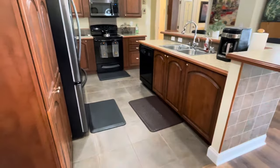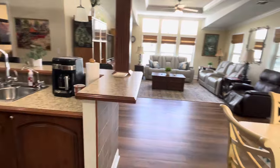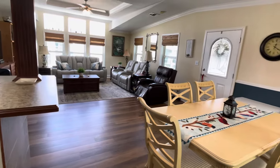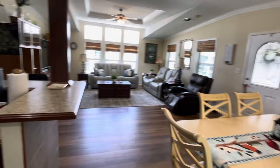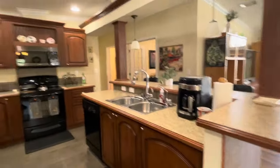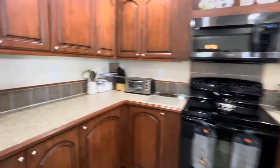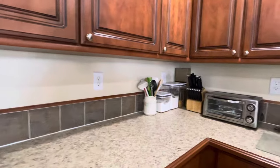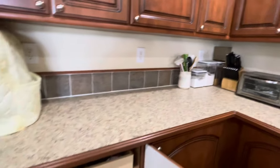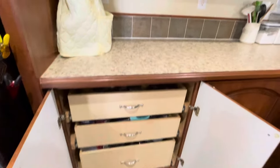Beautiful kitchen — great for entertaining. The homeowners did have custom shelving put into the bathrooms as well as the kitchen, with pull-out drawers.